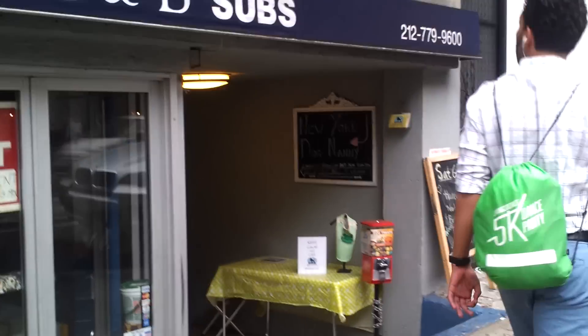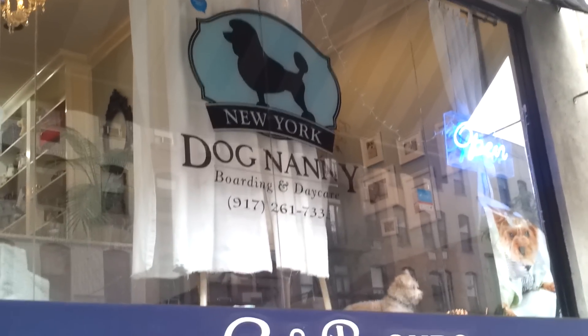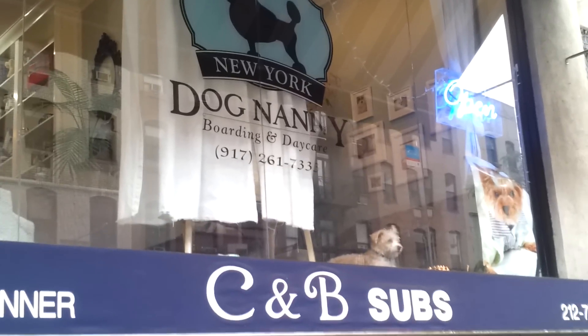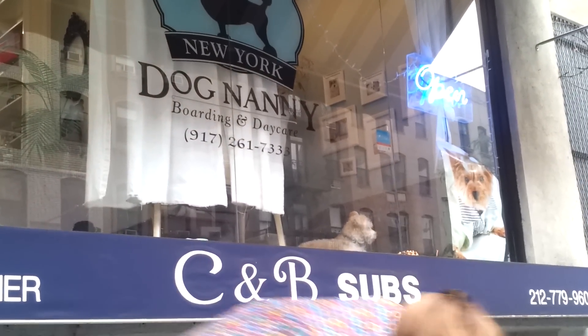Anyways, if you want to check out what is indoors, subscribe to this YouTube channel and see all the dogs playing, or learn training tricks with one of our awesome pet parent coaches. This is Cynthia signing out from New York Dog Nanny.